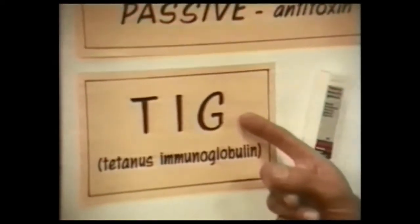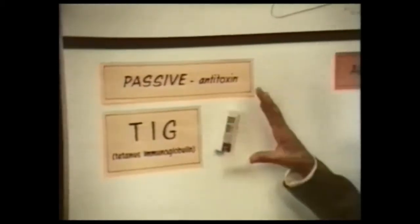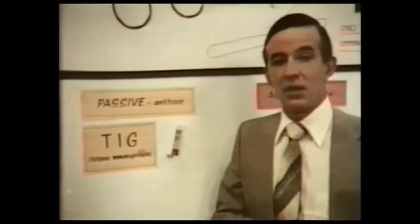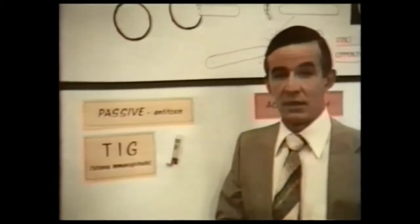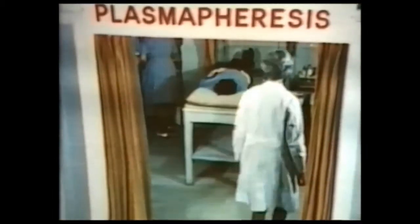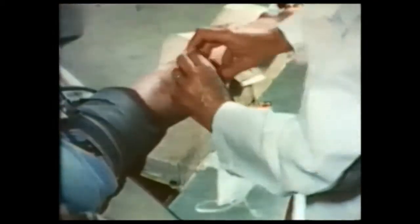But TIG still gives no lasting immunity. Today, TIG is readily available throughout Australia. A new technique, introduced by the Australian Red Cross Blood Transfusion Services, has made this possible. This technique, called plasmapheresis,